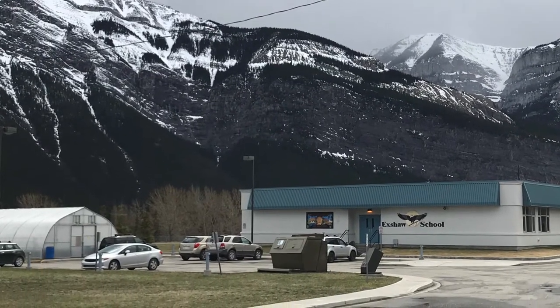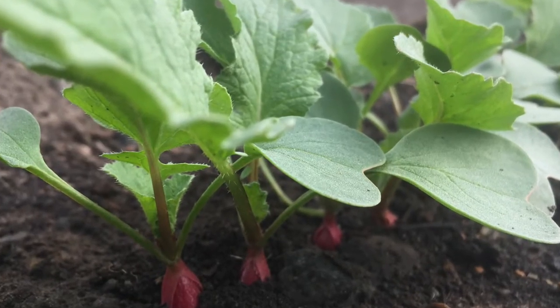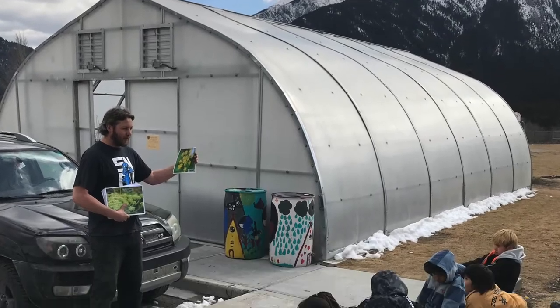Grade 7 and 4 help farmer Christian plant lettuce, onions, tomatoes, carrots, spinach, and other vegetables. The philosophy for the Eckshaw School Greenhouse is giving the students an opportunity to learn through hands-on visceral experiences with plants.